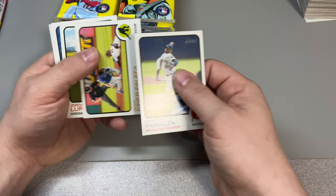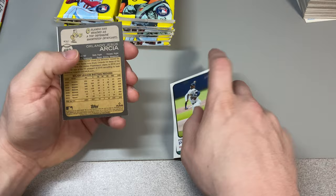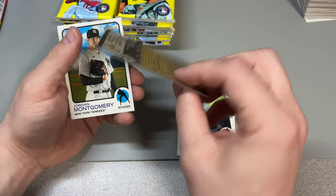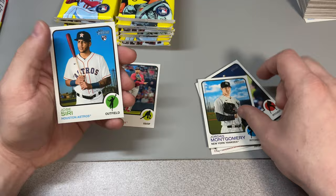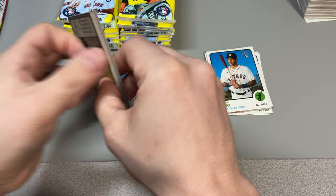Freddie Peralta here, here's the back of the cards. IKF, newly new shortstop for the Yankees. Jake Odorizzi, Austin Riley, Lori Garcia. Here we go, we got our first short print here — Orlando. Jordan Montgomery and Jose Siri. All right, first pack in the books, let's motor through.